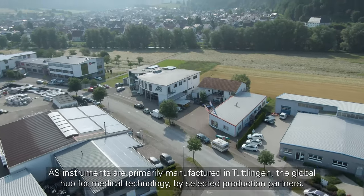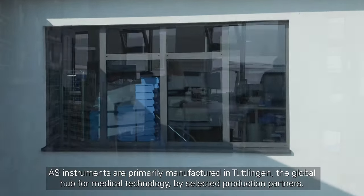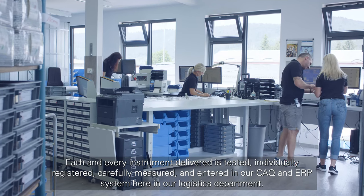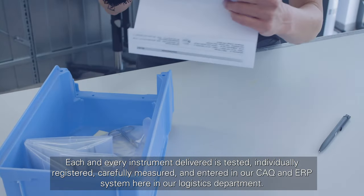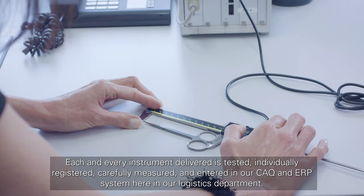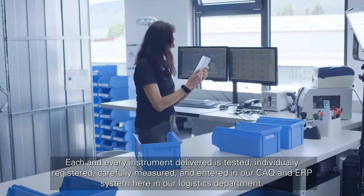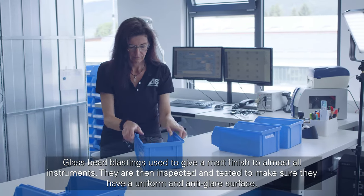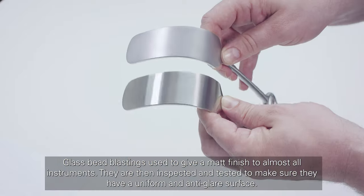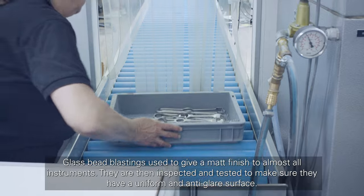AS instruments are primarily manufactured in Tuttlingen, the global hub for medical technology, by selected production partners. Each and every instrument delivered is tested, individually registered, carefully measured, and entered in our CAQ and ERP system in our logistics department. Glass bead blasting is used to give a matte finish to almost all instruments. They are then inspected and tested to make sure they have a uniform and anti-glare surface.